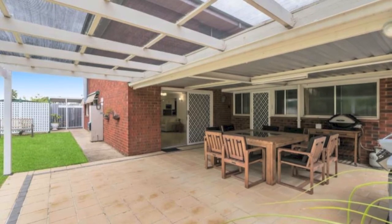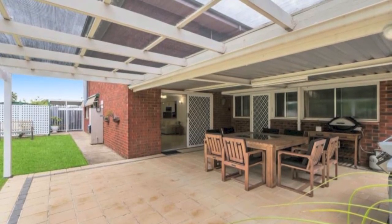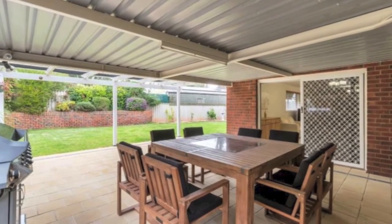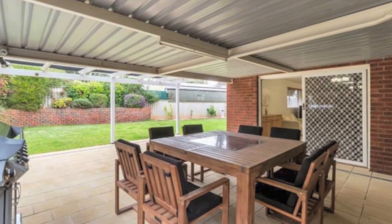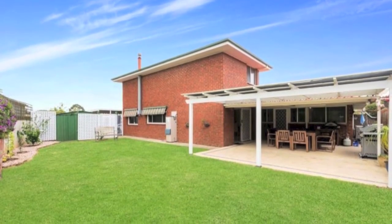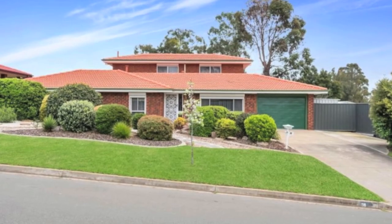Outside, an undercover area and shade pergola are perfect for entertaining. Auto roller door to the double-length carport, room for a trailer, an approximately four metre by 2.9 square metres tool workshop with power connected, two garden tool sheds and a delightful garden setting.